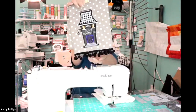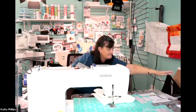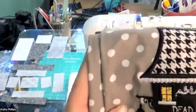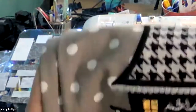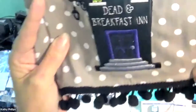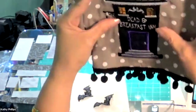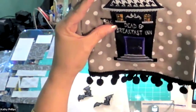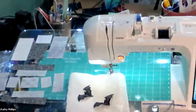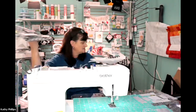Isn't that cute? My little haunted house. Let me show you a little bit close up. I think it's adorable. We've got leather, we've got glitter, we've got mylar and a whole bunch of really cute decorating. I've been busy — it's been fun.